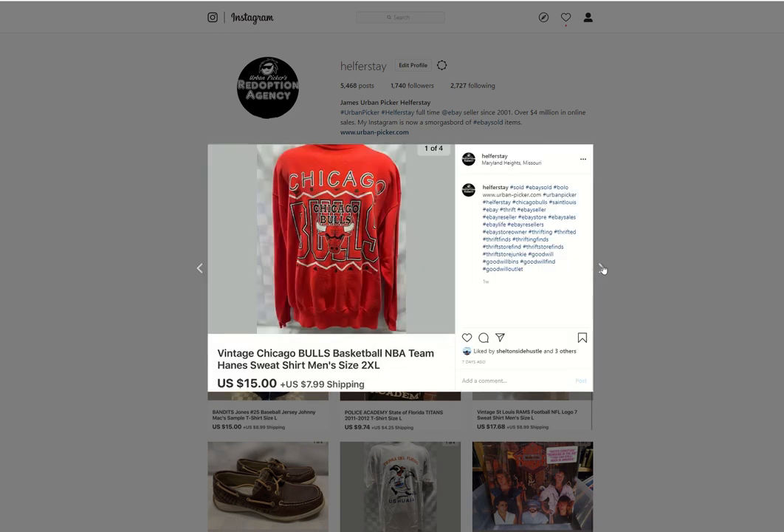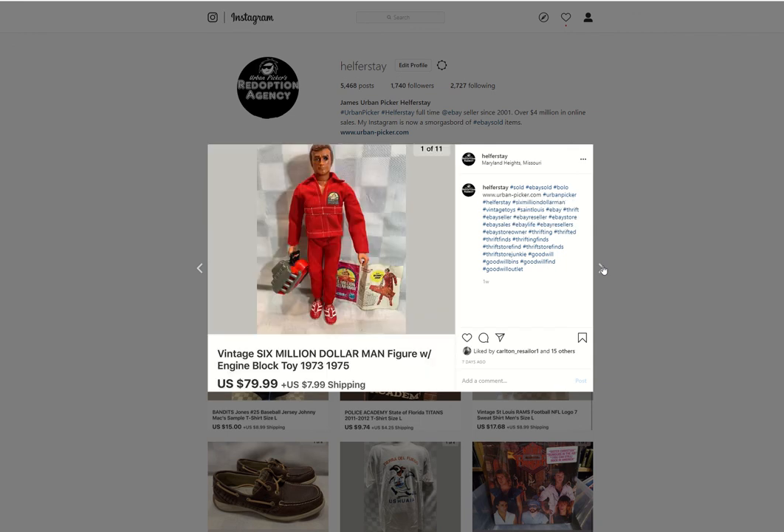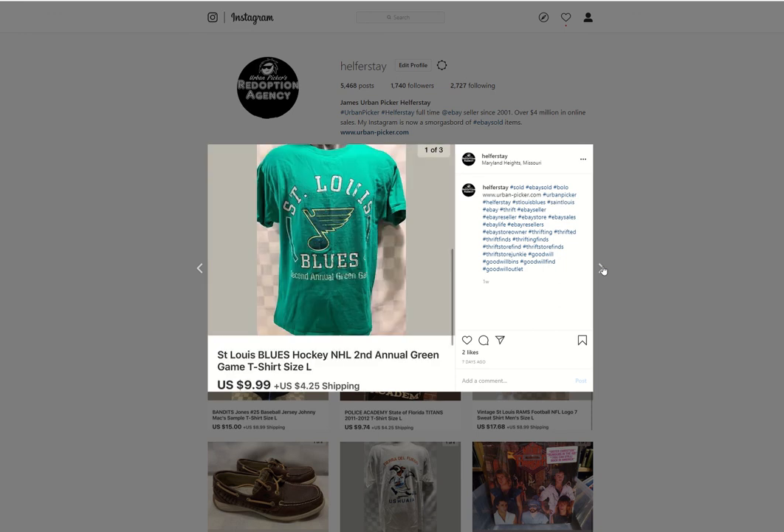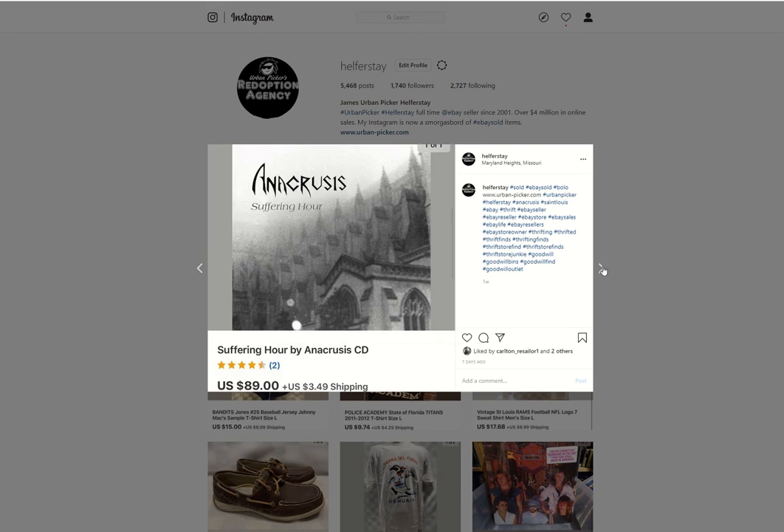I think I probably got about 10 or 12 more of those promo singles in the store. This cool vintage Chicago Bulls sweat — don't remember if it was bins or what, it was in a past video — got $15 out of it. This cool $6 Million Man figure — got it at the bins — sold for $79.99. Winnie the Pooh and Tigger sweatshirt, probably from the bins, sold for $11.99. St. Louis Blues from the bins sold for $9.99. Anacrusis — that's a local metal band signed to Metal Blade Records, their stuff's collectible — sold for $89.